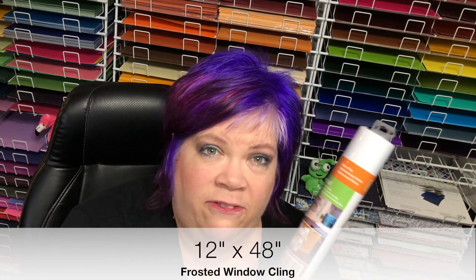And window cling — it's not white window cling, it's frosted. This is awesome. You can cut different designs and put it on your window. If you have a window you don't want people to see through, you could use this, or just to decorate your window. Put it on, it's removable and you can switch it up. This is 12 by 4 feet — you get 4 feet of this.